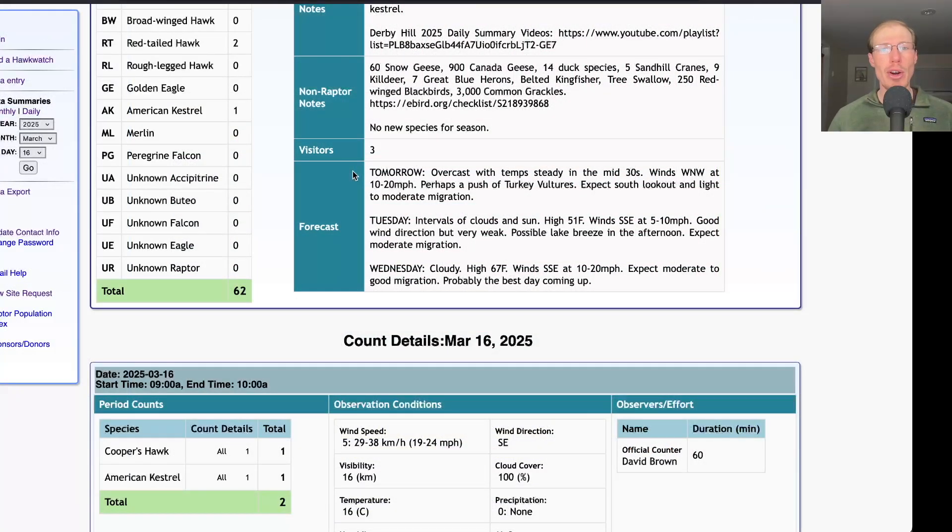Taking a look at the forecast for tomorrow, it will be overcast with temperatures in the mid-30s and 10-20 mph west-northwest winds. With that northerly component to the wind we'll probably be at the south lookout — it's a less favorable wind direction, but as I mentioned there are a lot of turkey vultures starting to move to the west of us, so I wouldn't be surprised if we had some medium-sized groups of turkey vultures moving on those winds, and hopefully some other raptors as well. I would expect light to maybe moderate migration. Looking ahead to Tuesday, we're looking at intervals of clouds and sun with a high in the low 50s and light south-southeast wind — that's a good wind direction, but with it being so light I'm afraid a lake breeze will probably kick in in the afternoon, but there should be some migration for Tuesday.